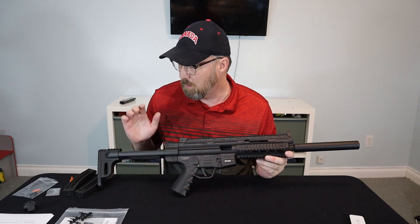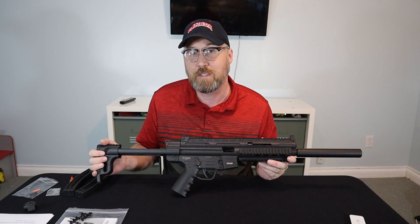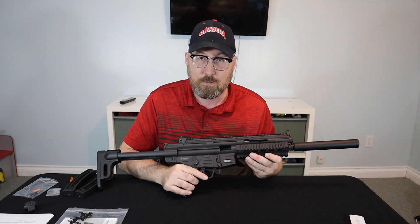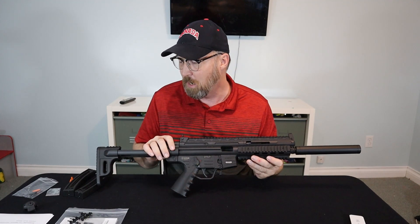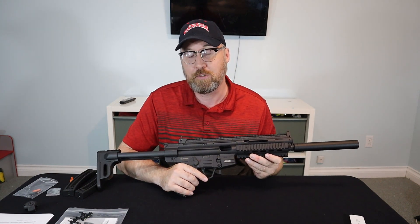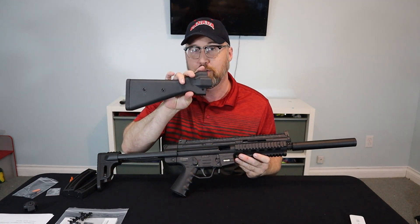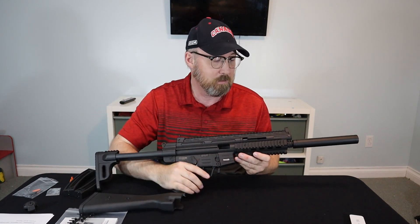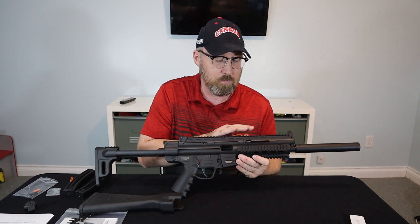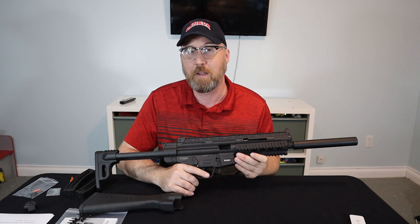Even though H&K essentially forced the company to change the design so it doesn't look like an MP5, this is actually a very customizable rifle. It will accept a number of airsoft parts for the MP5, and there are companies that create different accessories — for example, you could put on the classic solid stock, the classic H&K front handguards, charging handles, and so on. So you can actually recreate it back to looking exactly like an MP5 in .22 caliber.